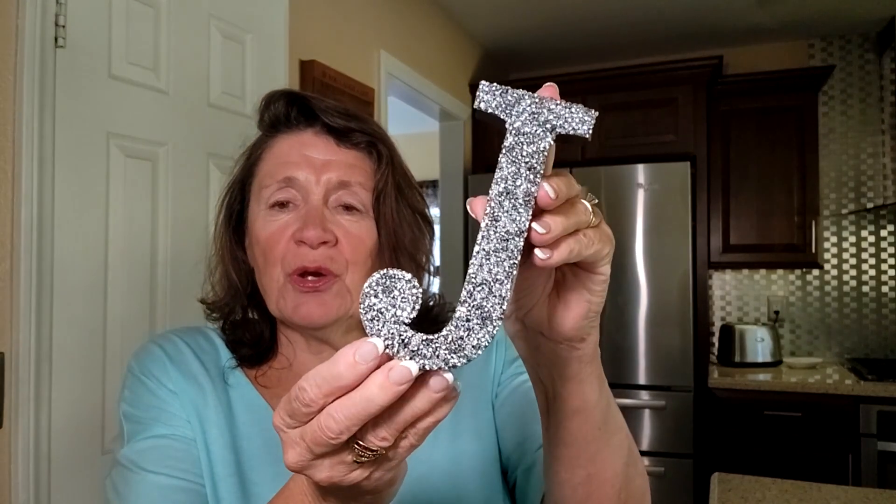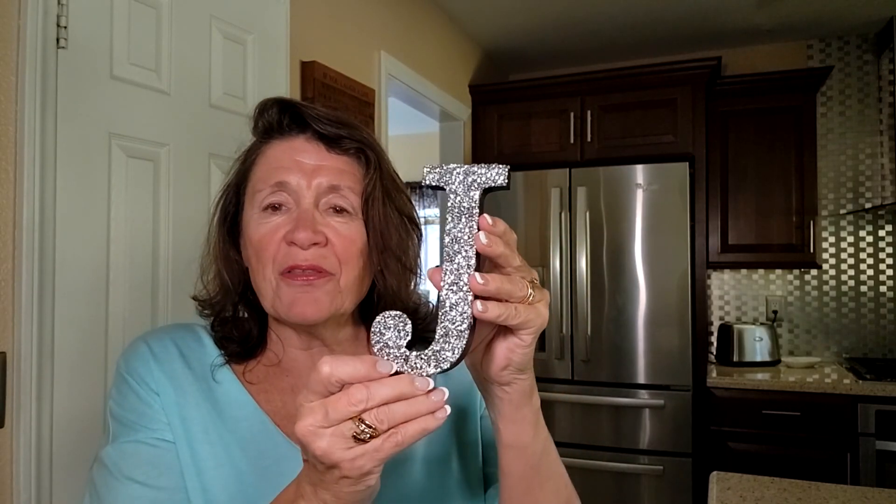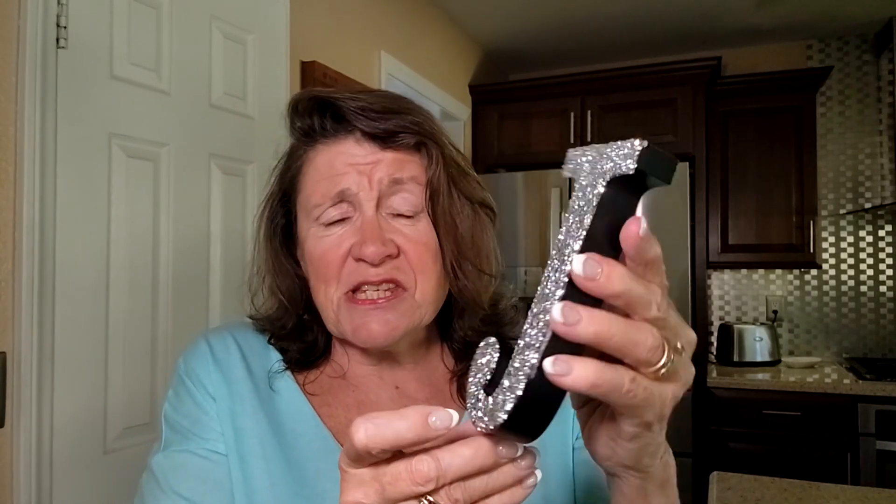Ever wanted to add a little sparkle to your home decor? Well, I found the perfect way to do that. Hi there, Julie here, and today we're checking out this beautiful crystal letter wall decoration. What I really like about this item is how the rhinestones reflect the light, creating a dazzling brilliance that adds an artistic touch to any room.